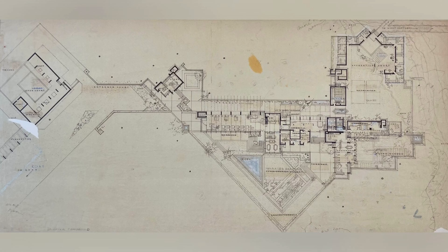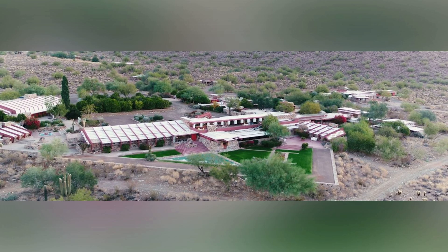Taliesin West emphasizes open spaces and expansive views. Wright strategically positioned the buildings to capture stunning vistas of the McDowell Mountains and the surrounding desert. Large windows and open courtyards ensure that occupants are constantly connected to the natural beauty outside, promoting a sense of well-being and inspiration. Wright continually modified and expanded the complex, adding a drafting studio, dining facilities, three theaters, a workshop, his office, and private living quarters.